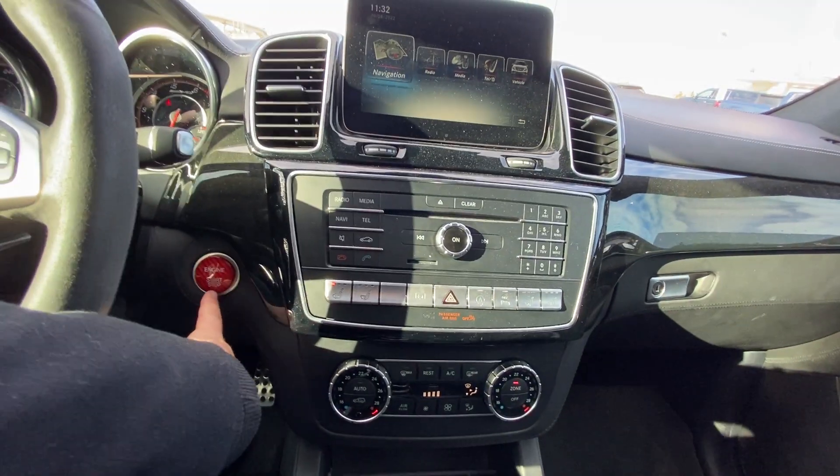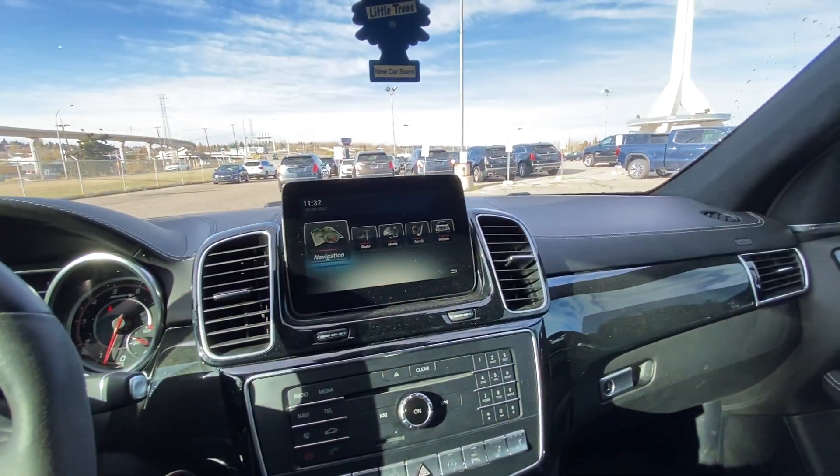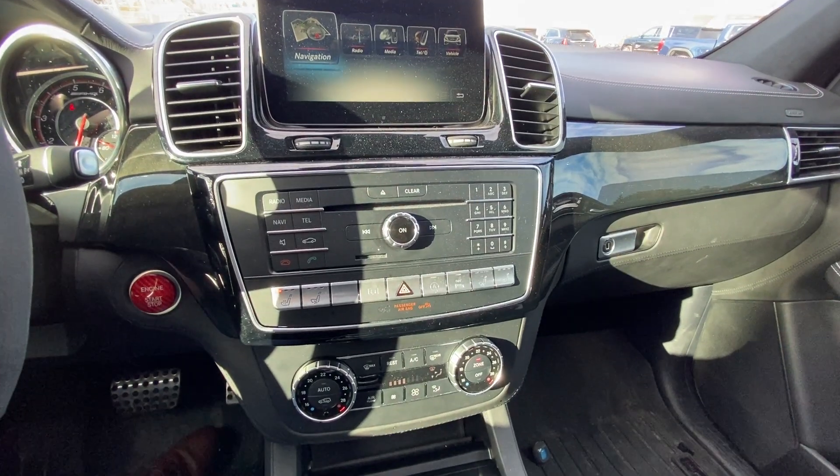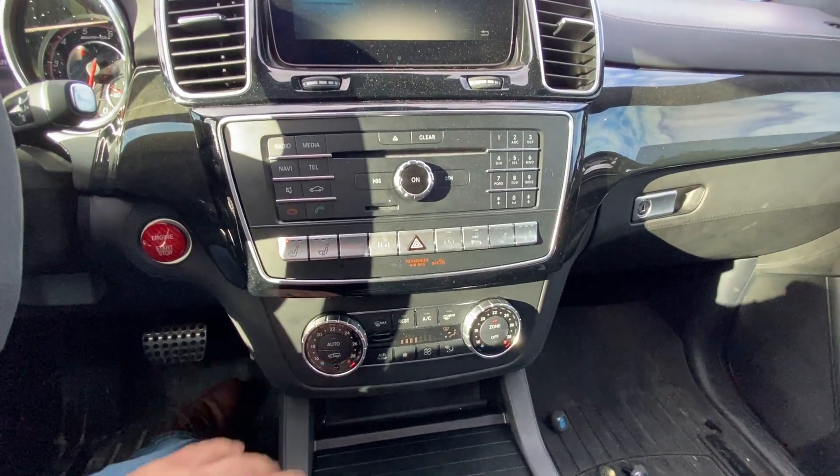We have the carbon fiber red push-button stop-start, a touchscreen up front with navigation and vehicle information, heated and ventilated seating, auto stop-start, parking sensors, dual-zone climate control.